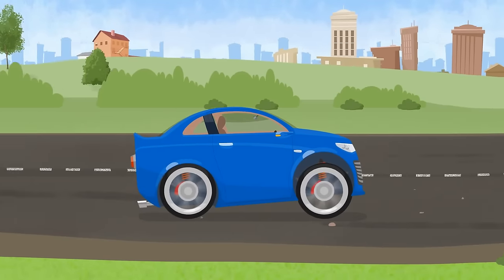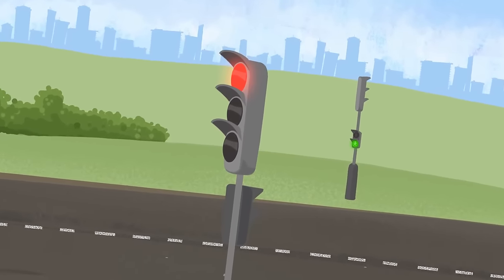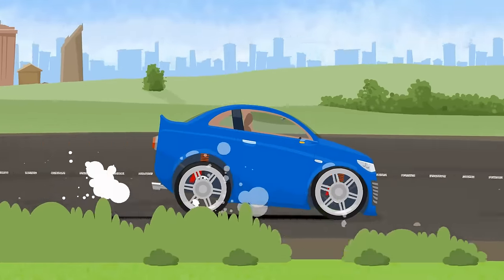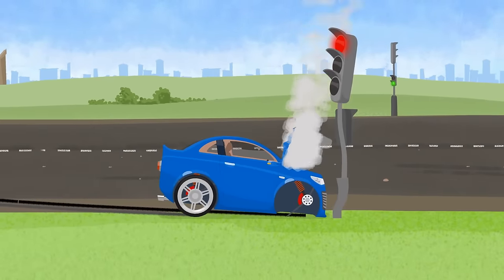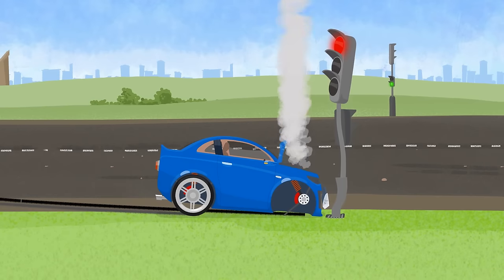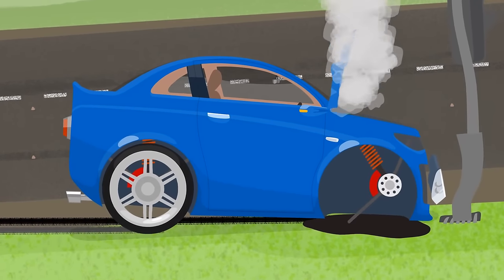It won't make it in time. The light is red. The car hits the brakes. An accident. You can't drive like this. It's dangerous.